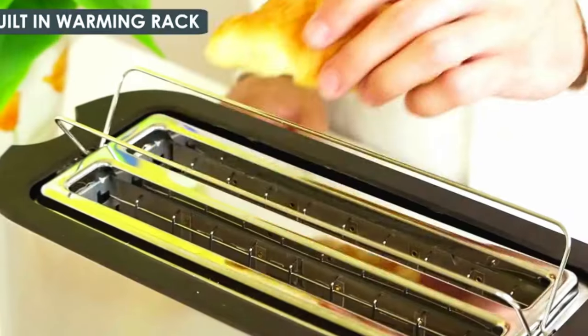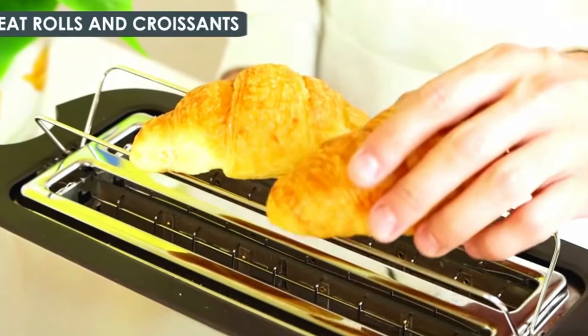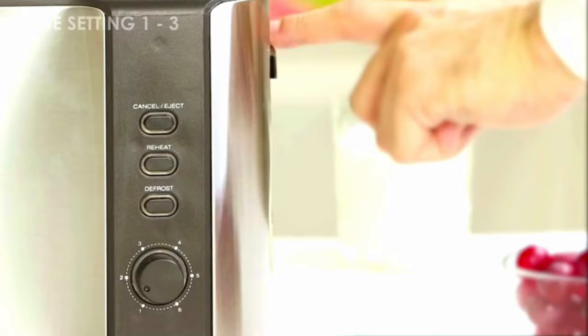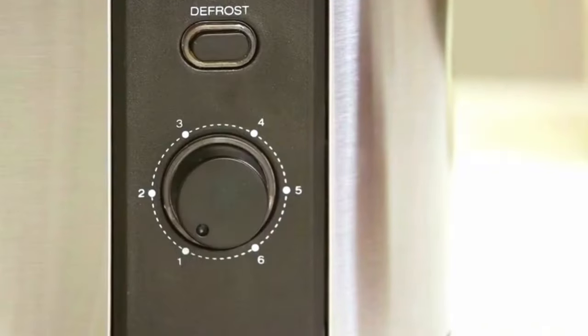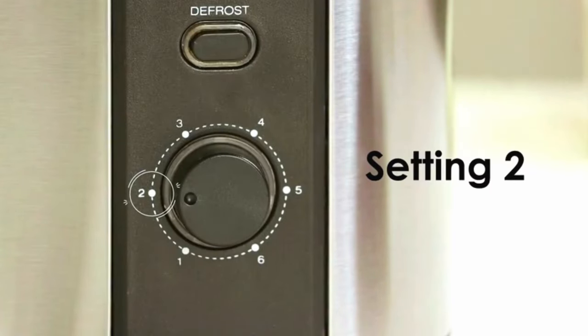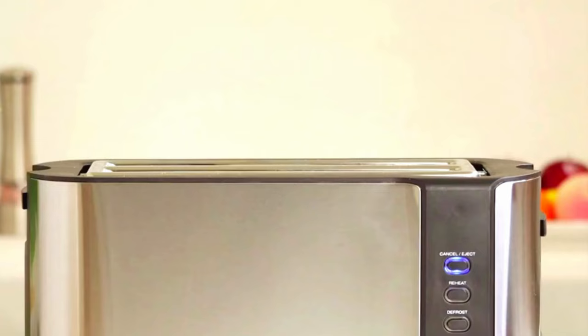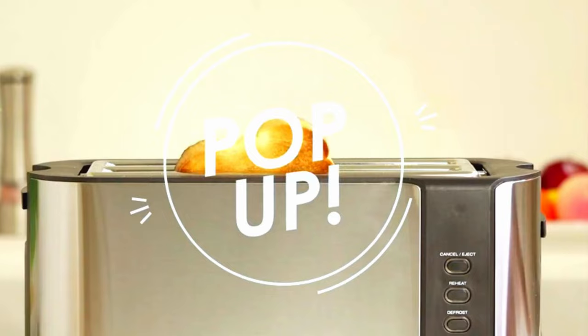The reheat and defrost buttons make it simple to reheat toast or defrost frozen pastry. The built-in warming rack is ideal for warming larger breads. So if you're shopping for a high-quality multifunctional toaster that can fit all of your bread, bagels, and pastries, the Elite Gourmet ECT-3100 is the toaster for you.